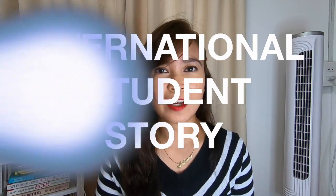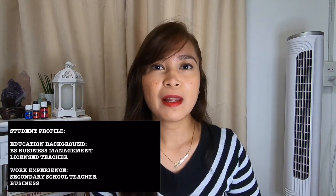Hi guys, welcome back to my YouTube channel. My name is Catherine and I'm here to give you tips and insights on how to become a student in Canada. For today's video we have a special guest all the way from Toronto, Canada. She is an international student of Humber College and she applied together with her husband under the temporary residence visa with open work permit.